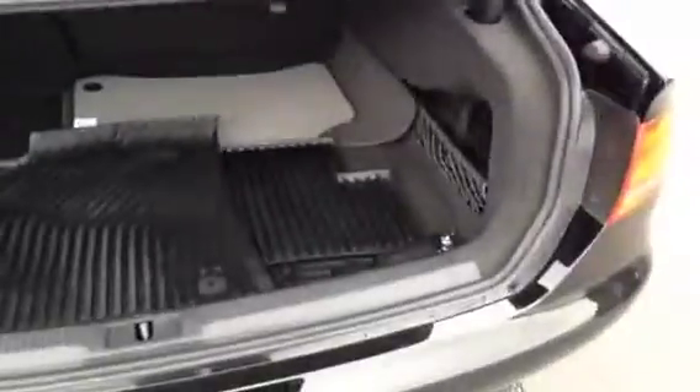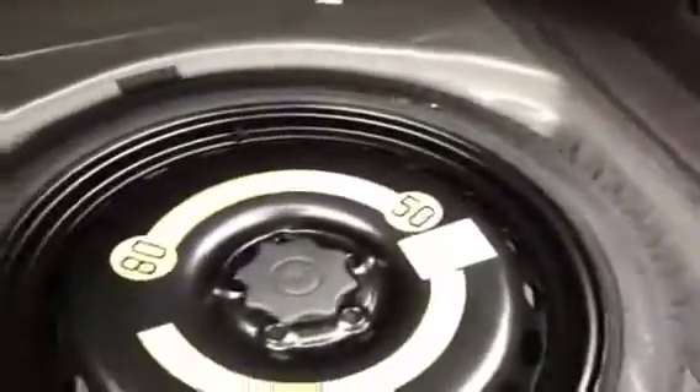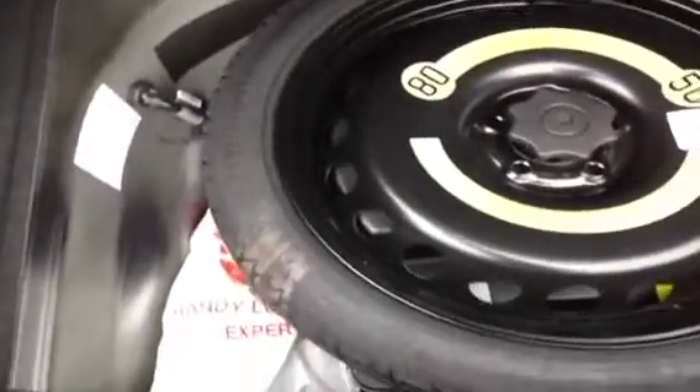We're going to take a look into the trunk area. As you can see, this vehicle has its rubber mats and carpet mats. We'll take a look at the spare, which is a full size spare that comes with a tool kit and jack.